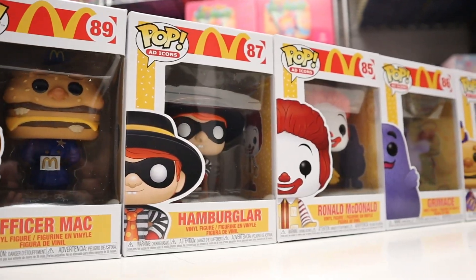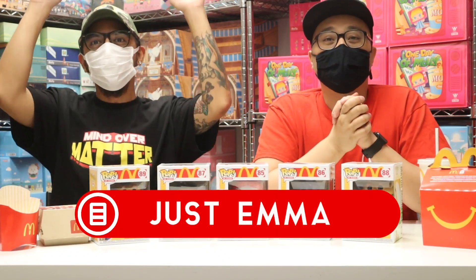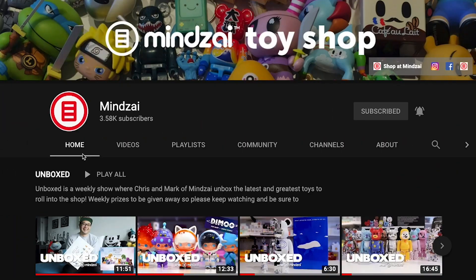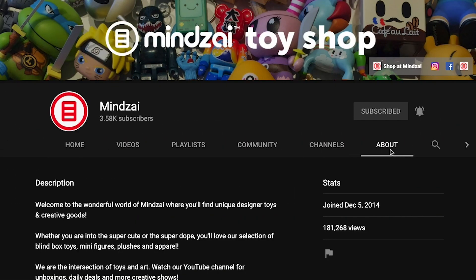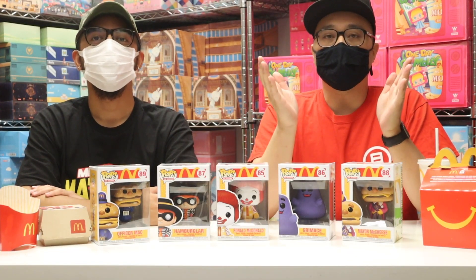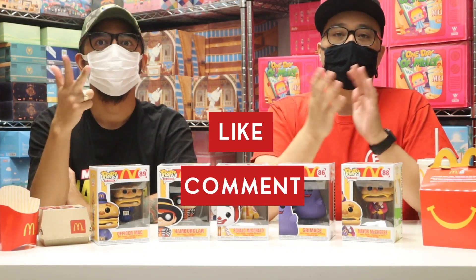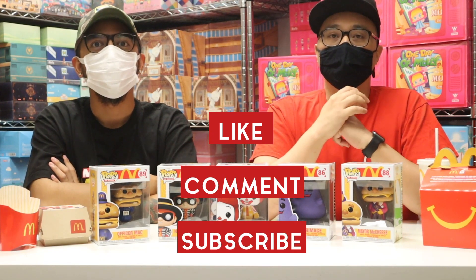On this episode, Chris and I are checking out the brand new lineup of McDonald's Funko Pops. But before we get into the toys, one of you lucky viewers is the winner of our Mind's Eye weekly giveaway. This week, the winner is just that one. Congratulations to you! Make sure you head to our About page on YouTube or DM us on Instagram to claim your prize. If you guys all want a chance to win a $10 Mind's Eye gift card, you need to like this video, comment down below, and subscribe to our channel. Follow these three steps and you'll be entered for a chance to win.